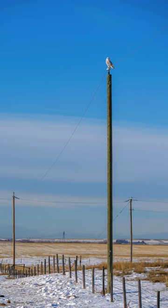Stop the car! You know when you're on a country road and you turn the corner and all of a sudden you see this snowy owl on a pole? That's what happened to me this weekend.